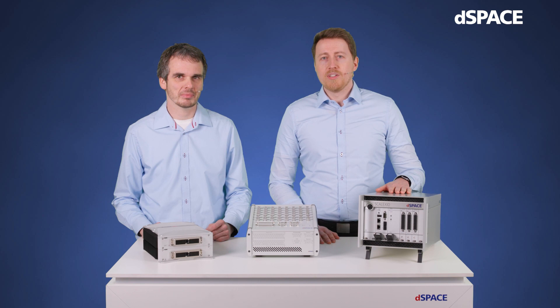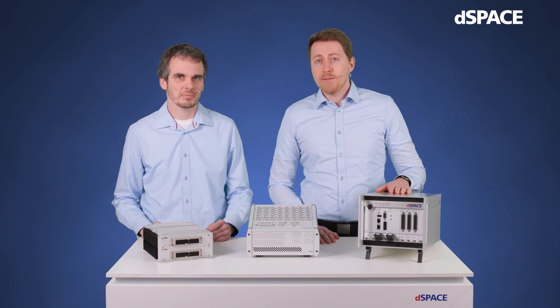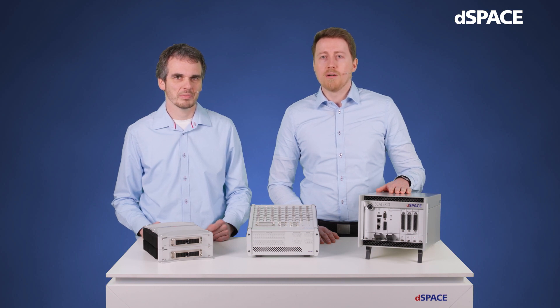This is our most compact variant of the SCALEXIO system — an eight-slot lab box which can be equipped with the SCALEXIO FPGA subsystem and the DS6001 processor board for more convenient controlling and debugging of FPGA applications. This subsystem consists of at least one user-programmable FPGA baseboard and up to five I/O modules that are plugged to the baseboard, resulting in a stack of boards.